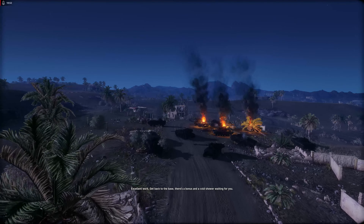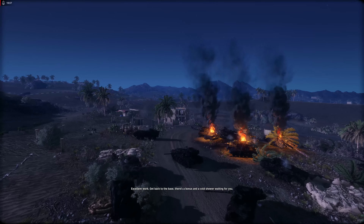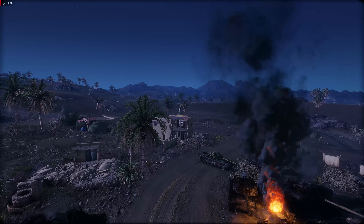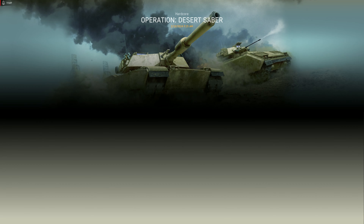I'm really curious to see what this drone update is about. I read the article on it, and basically a lot of the MBTs and a few other vehicles are getting drones — I think MBTs get like a recon drone. I'm kind of excited to see where that goes.